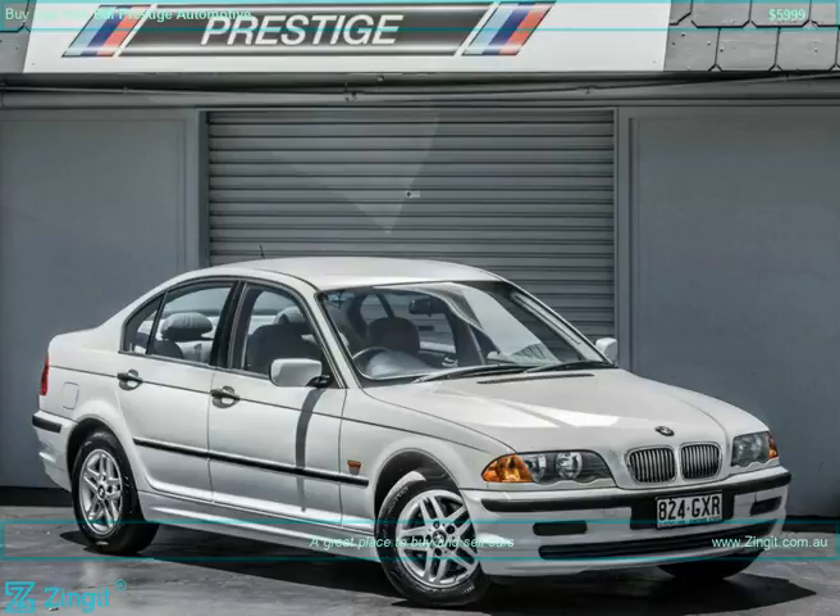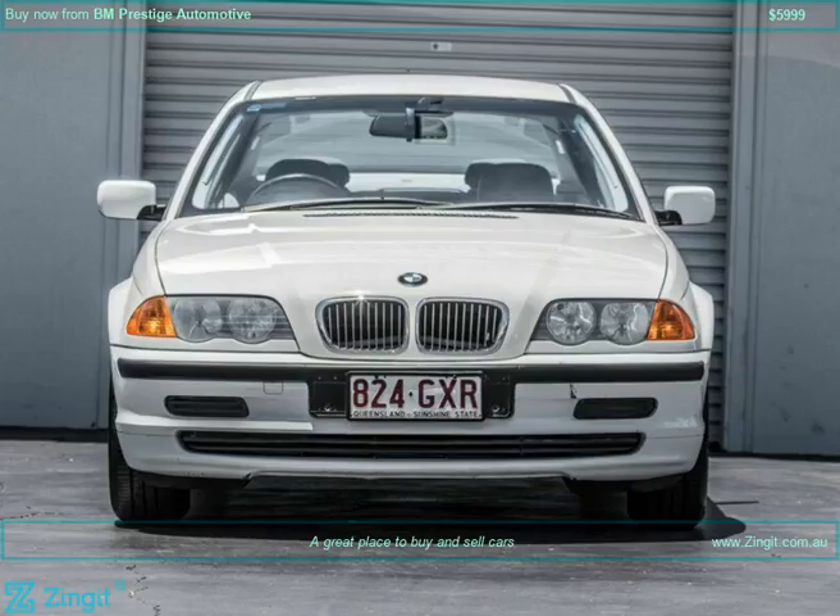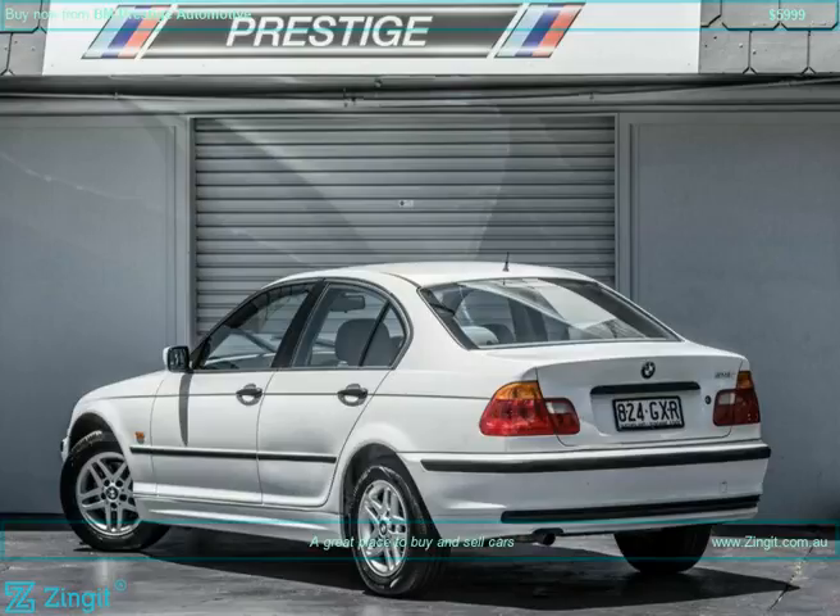2000 BMW 318i E46 Executive, 4-door sedan, RWD, petrol premium ULP, auto steptronic 4-speed, color white, alloy wheels, ABS anti-lock braking, automatic aircon slash climate control, central locking remote control.